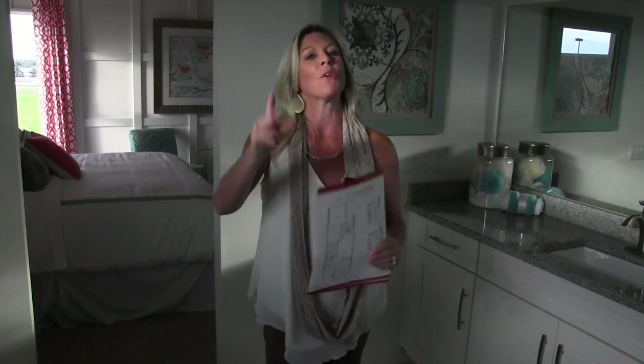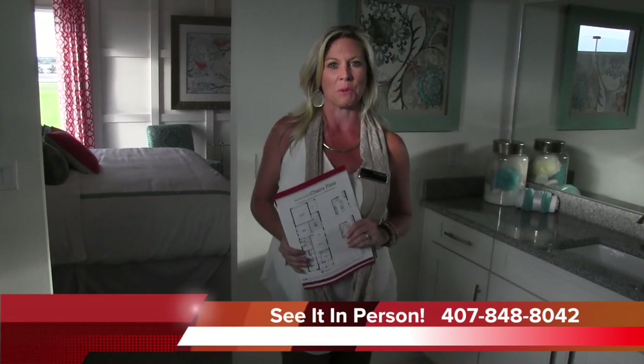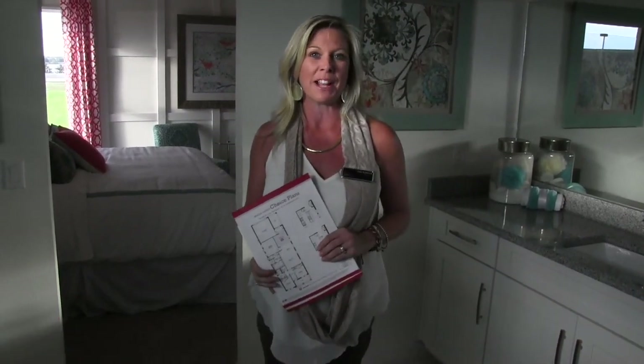I wore the scarf today because it is fall, but in Florida it's still 91 degrees — I did it for you! So if you're a little cold right now, come on down to Florida. Give me a call at 407-848-8042 and let's go tour these homes together. Have a great day everybody — happy house hunting!